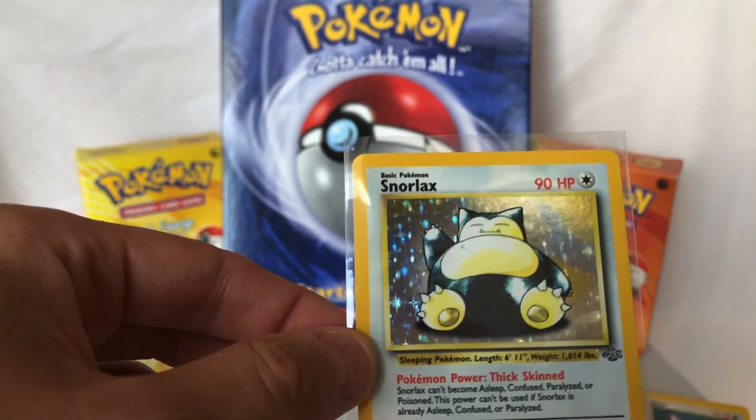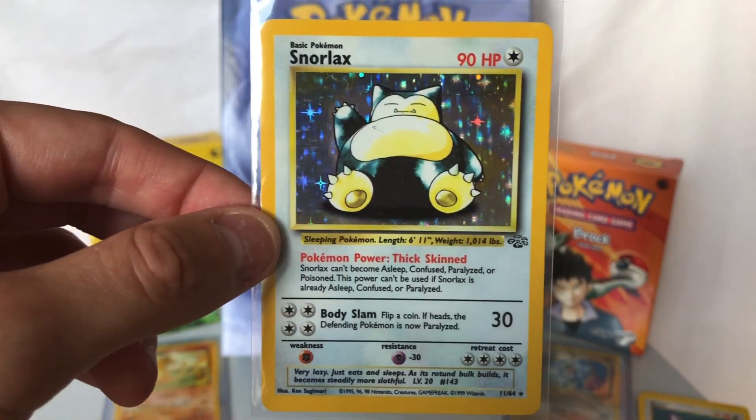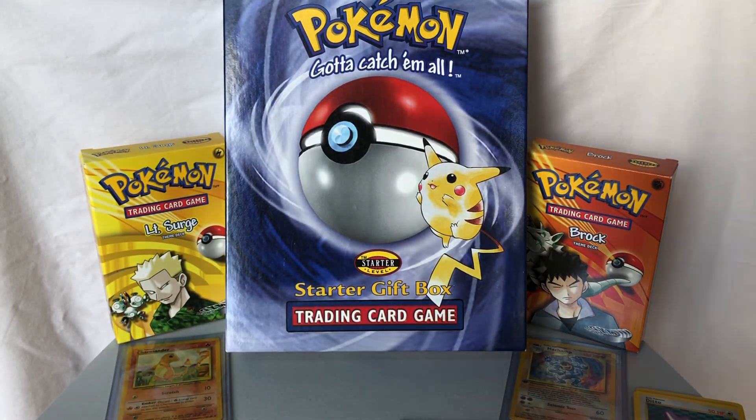If we were going to pull one hollow in the Jungle set, this is probably the most valuable. So that's awesome to see. Thanks for checking those three boosters out with me. Make sure to check out my next video, in which I'm going to be opening up the Japanese booster packs for Gym Challenge and Neo Discovery. Thanks again for tuning in.